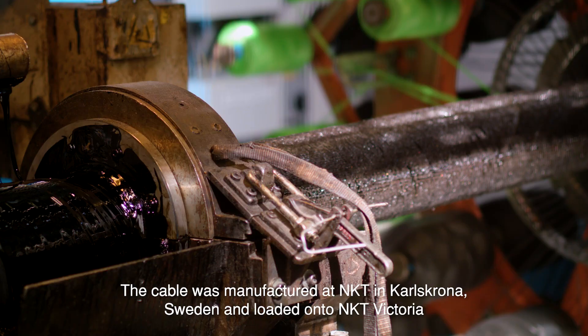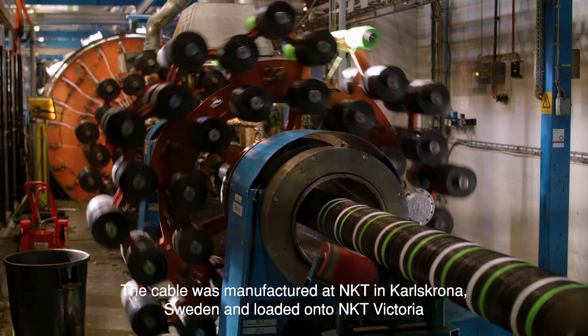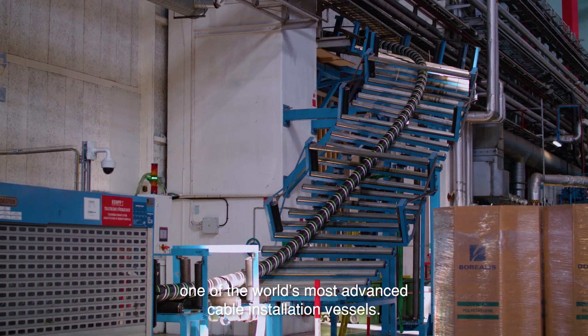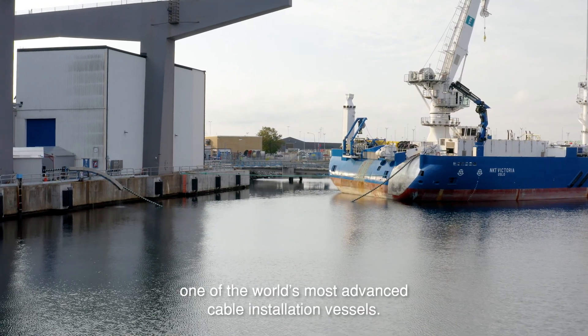The cable was manufactured at NKT in Karlskrona, Sweden, and loaded onto NKT Victoria, one of the world's most advanced cable installation vessels.